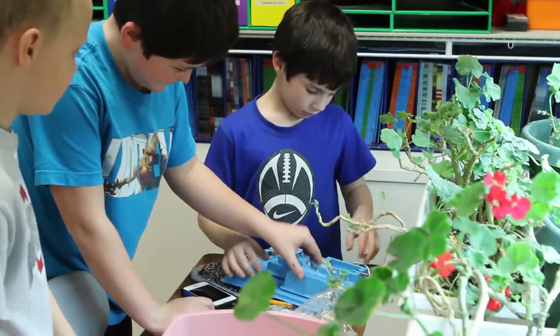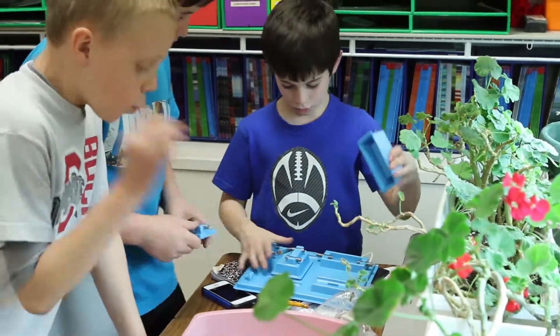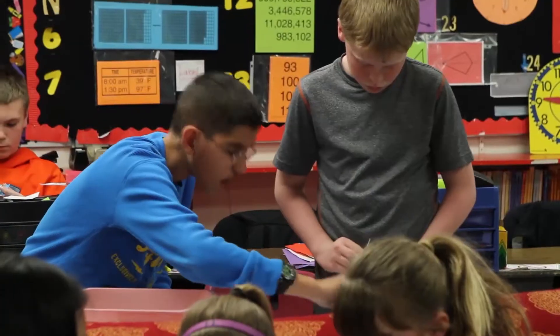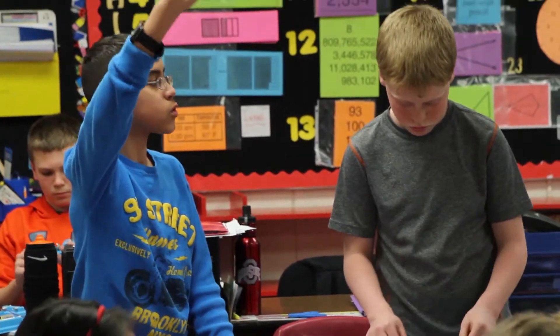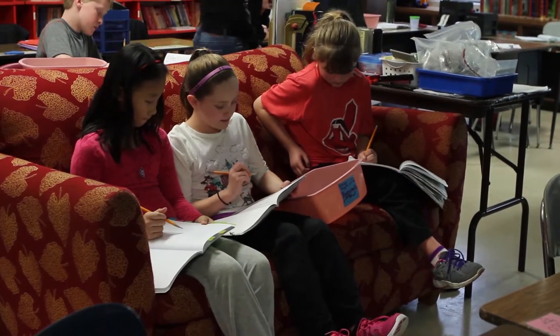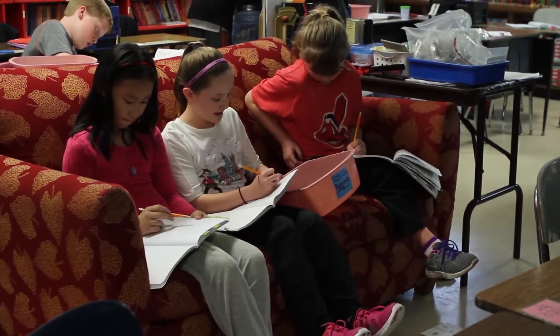Students' curiosity and excitement are evident as they design and redesign their experiments. Together they plan, discuss, and create new ways to solve problems — real-world skills they will take with them beyond the classroom.